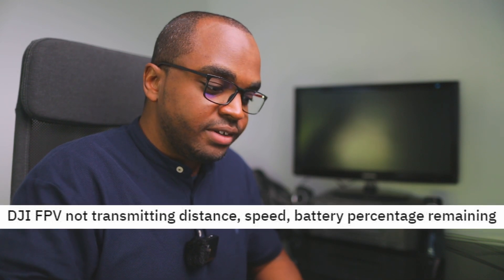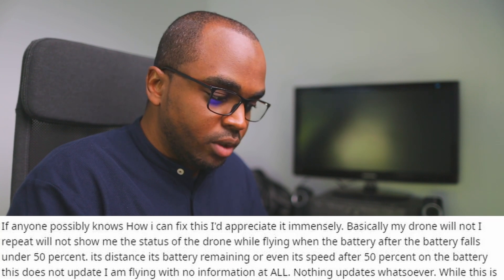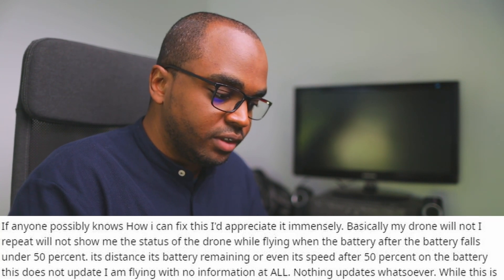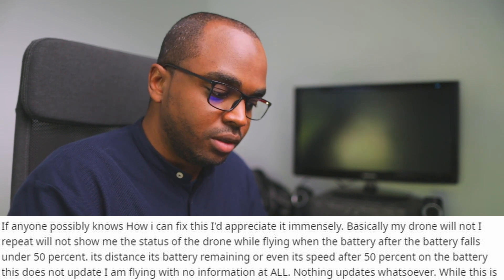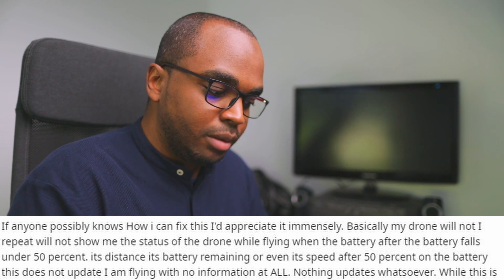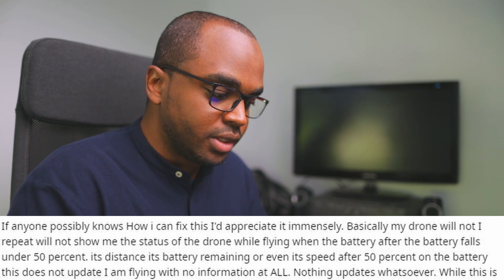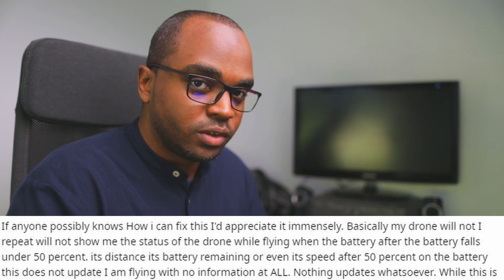DJI FPV not transmitting distance, speed, and remaining battery percentage. Basically, I get no information in the goggles while flying when the battery falls under 50%. Distance, remaining battery, and speed don't update. I'm flying without information — nothing updates whatsoever.